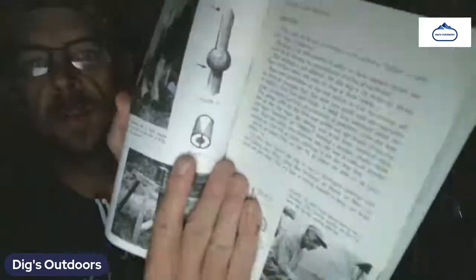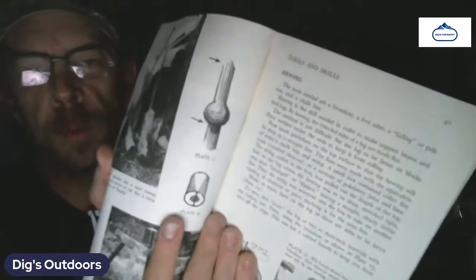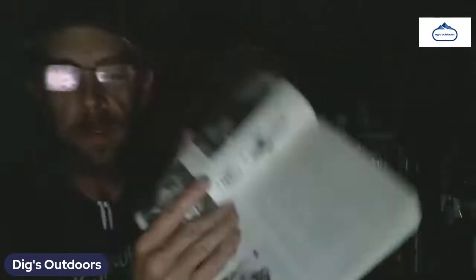White oak saplings are used for making mauls — let me find plate eleven here. If you could see those two illustrations, that's what they used to make mauls — basically a wooden hammer or wooden tool used to strike objects.